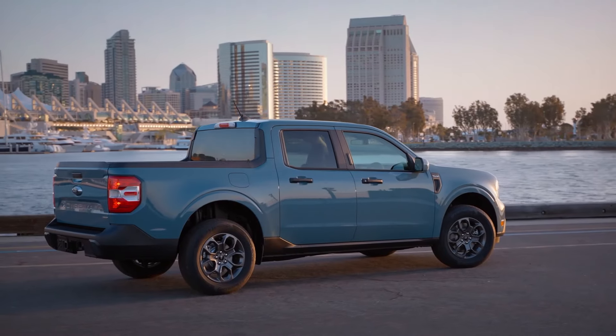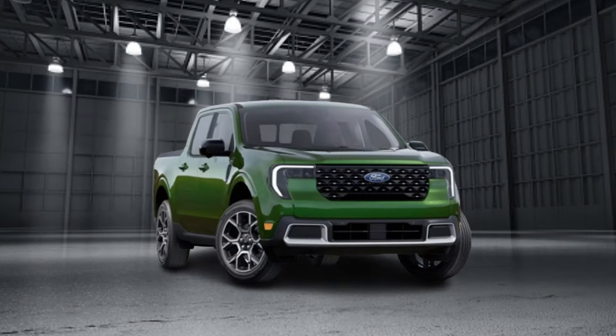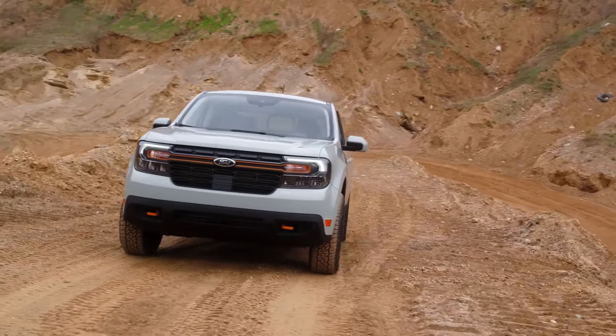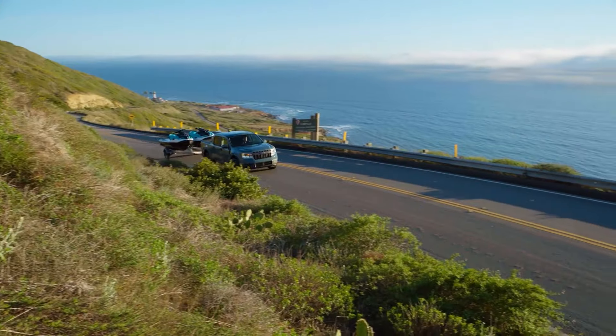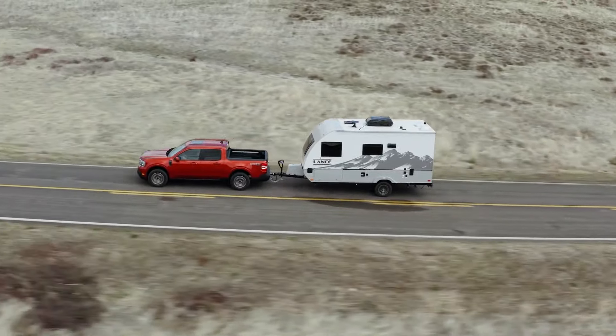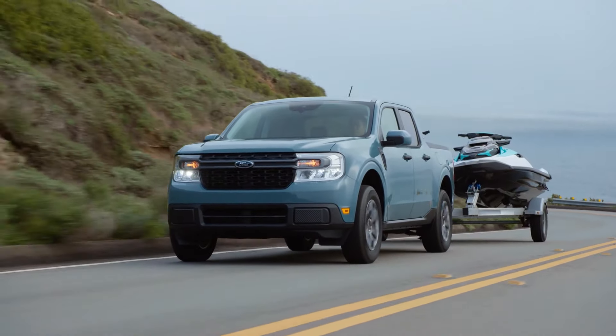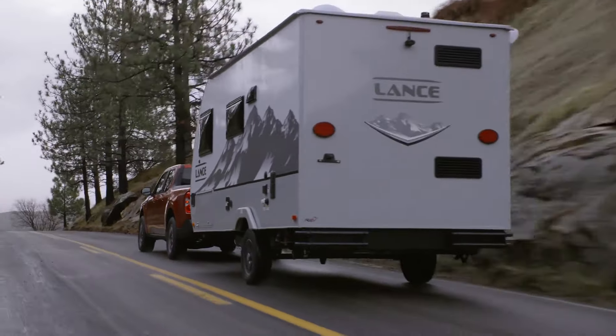You can choose the hybrid powertrain all-wheel drive combo on the Maverick's base XL, XLT, and Lariat trims, but it's not available for the Tremor trim. Towing capacity remains at 2,000 pounds, or 4,000 pounds if you opt for the 4K towing package. However, the all-wheel drive reduces the payload capacity to 1,400 pounds, compared to 1,500 pounds with front-wheel drive.